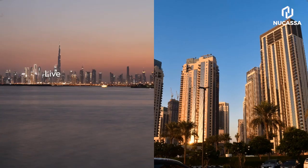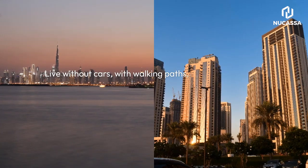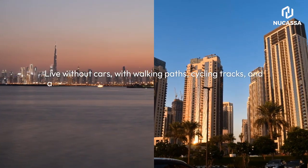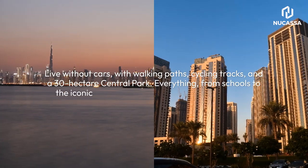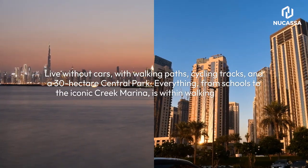3. Vibrant Community and Amenities. Live without cars, with walking paths, cycling tracks, and a 30-hectare central park. Everything, from schools to the iconic Creek Marina, is within walking distance.